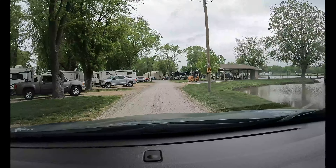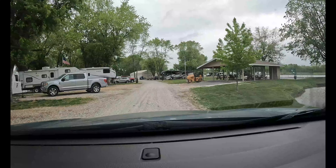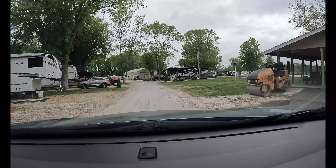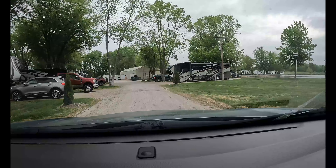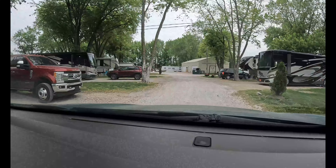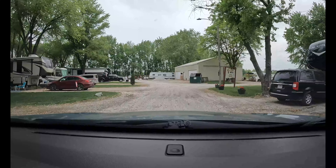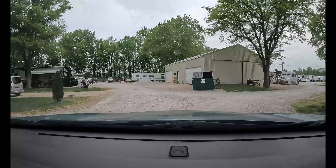They have a pavilion for picnics and such. Most of the people here seem to be storing their RVs here full time — there are only a few sites available for rent. This is us right here on the right, and Paul and Vicki are over here on the left. There was plenty of room to pull in.